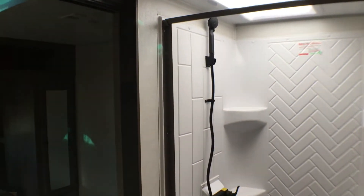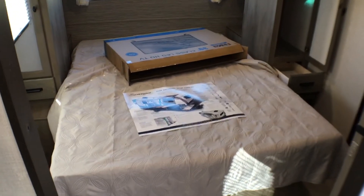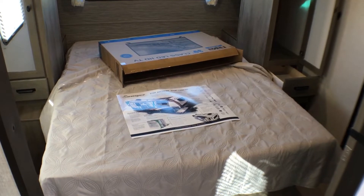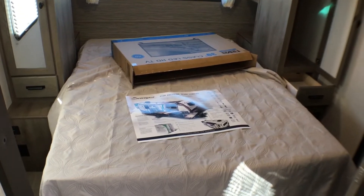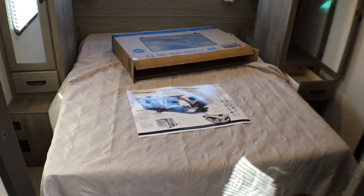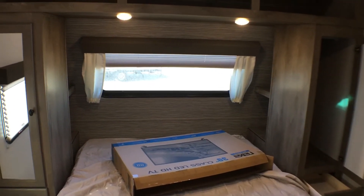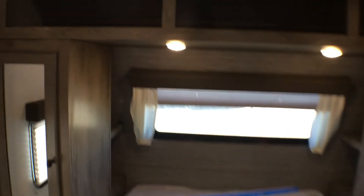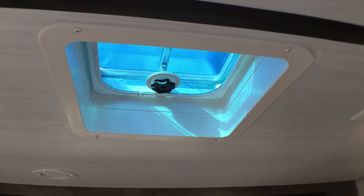Let's jump to the master bedroom. First thing you'll notice is a 60 by 80 true queen — not a short camp queen — so any queen-size mattress will fit, which is pretty cool. You'll also notice the nice front windshield with a pleated nightshade to close that off at night. Good extra cubbies up top, and up in that vent is where a second air conditioner would go if you wanted to add one.